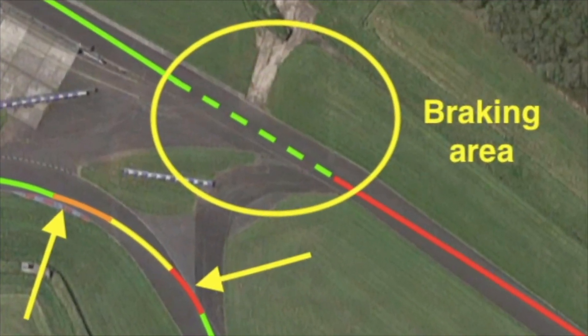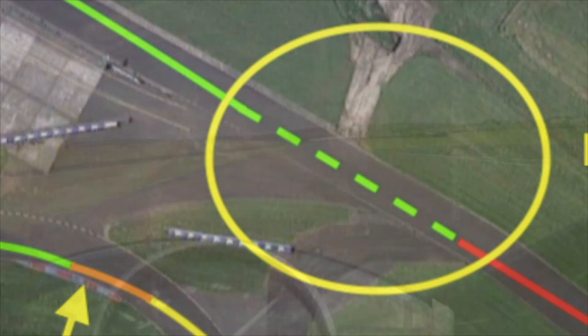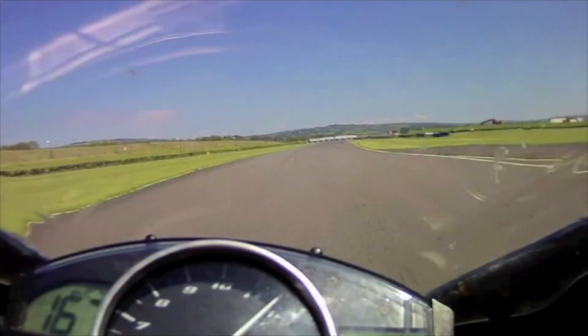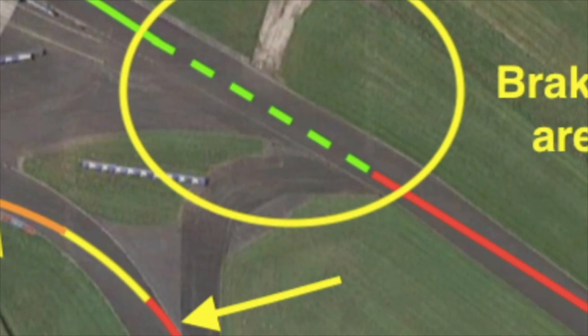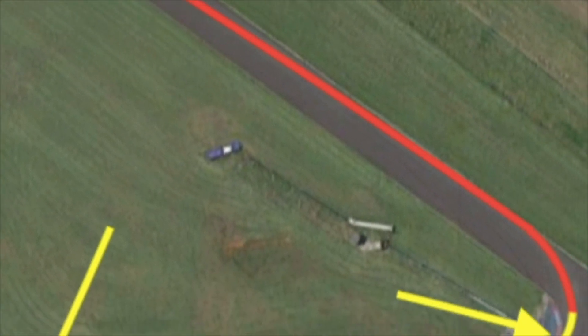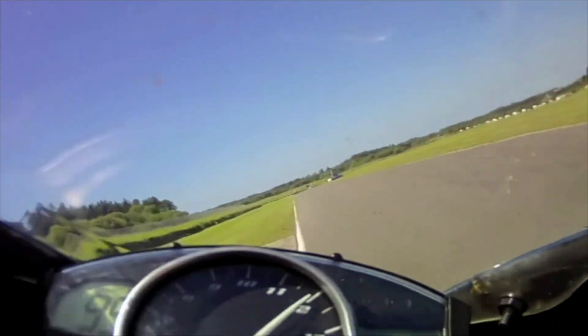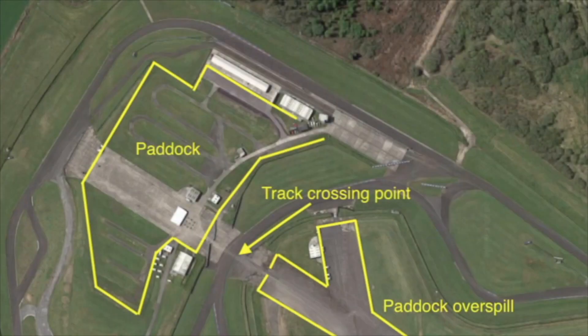The ideal scenario as you pass where you come out onto the track is to be approximately in the middle of the track as you're approaching the braking area. This then gives you a straight line braking approach right the way down to the hairpin turn one, late apex, and drive up onto the back straight.